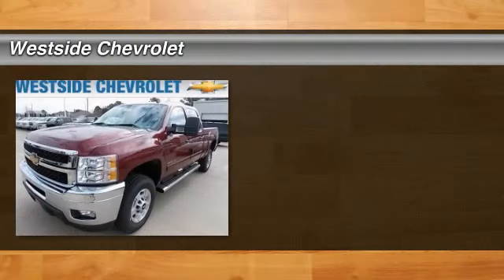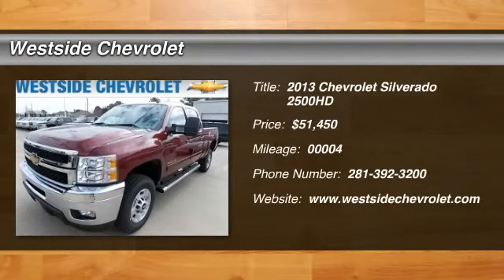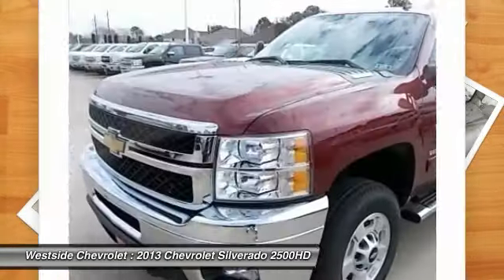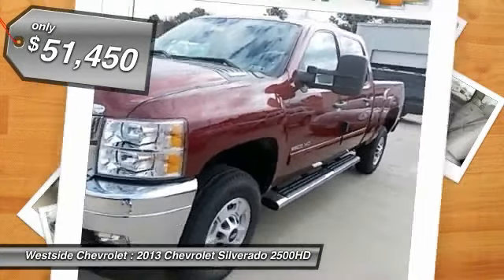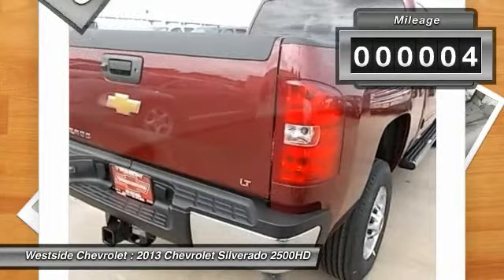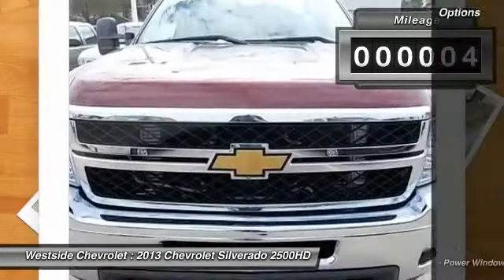The 2013 Chevy Silverado 2500 HD. This pickup truck pulls unlike any other and is priced below $55,000. This vehicle has less than 100 miles. Here are some of this vehicle's great options.